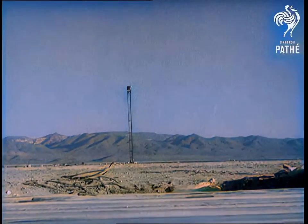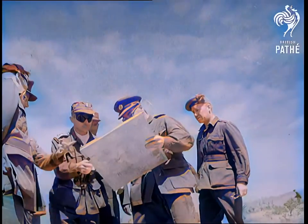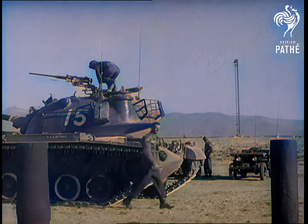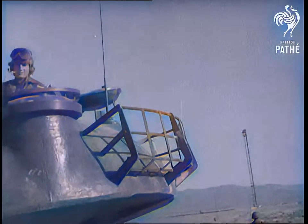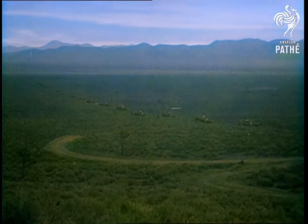The bomb itself is contained in a device at the top of a tower 500 feet high. Tanks move into the blast area and officers are to occupy trenches only 2,600 yards from the bomb, the closest ever in a test.